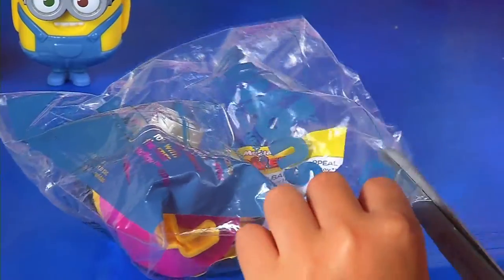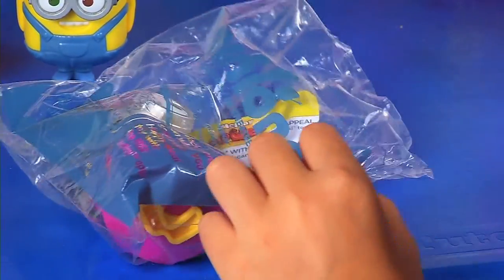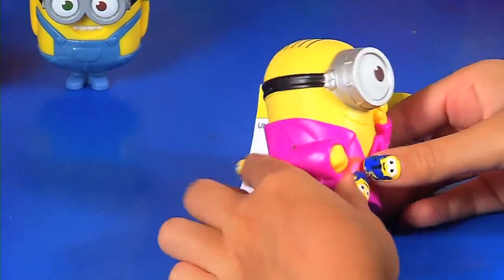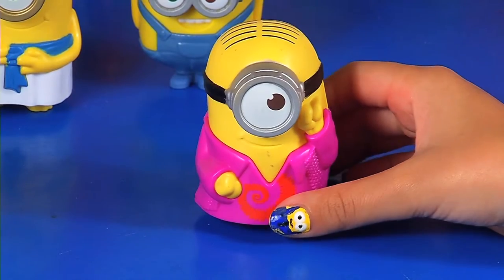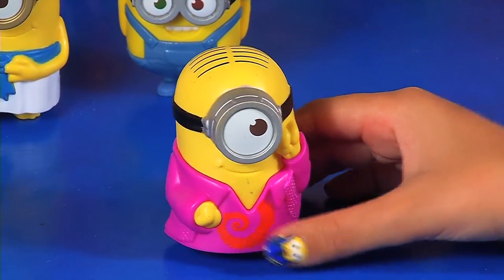Now let's get to the next one — the third one. Inside we have another Stuart, but it's not the same Stuart, he's a different Stuart. He says 'bello papaguina' and minion laughter.